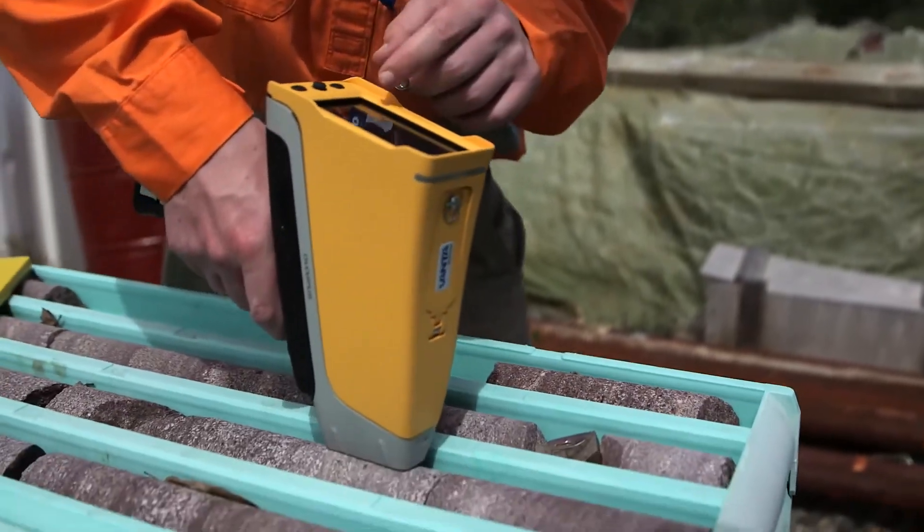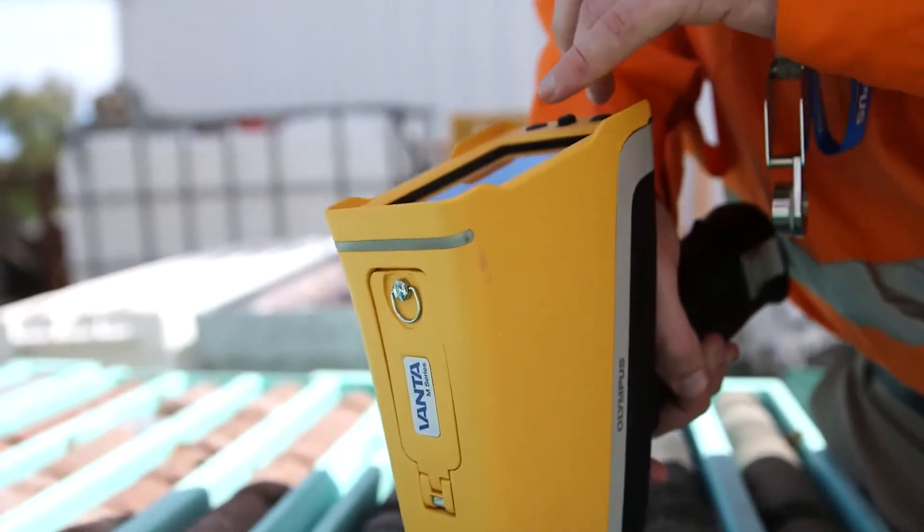Anybody who knows how to run a phone should be able to learn how to run a Vanta XRF analyzer in seconds. The greatest strength is putting the power of an analytical laboratory into the palm of the user's hands. This allows you to take action directly at the site where you need the results.